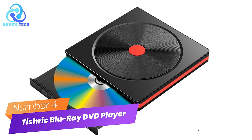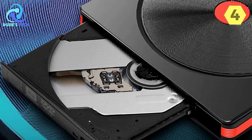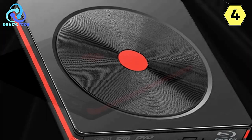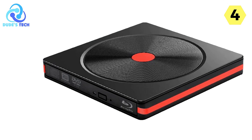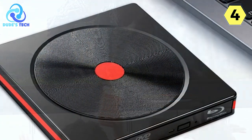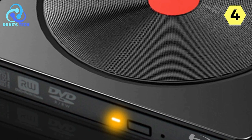Number 4: The Tishrik External Blu-ray DVD player is a cutting-edge optical drive that sets a new standard for high-definition entertainment and efficient performance. One of the standout features of the Tishrik Blu-ray DVD player is its ability to support 3D Blu-ray content in stunning 4K HD resolution. The difference between a standard DVD and a Blu-ray is substantial, with the latter offering a capacity of 25GB and a remarkable resolution of 1920x1080.